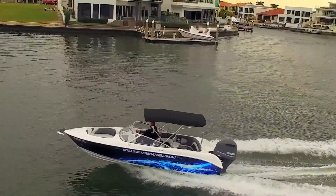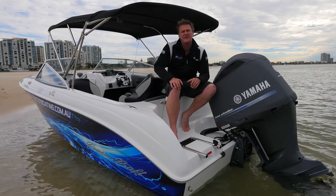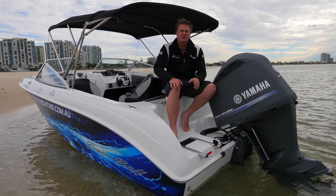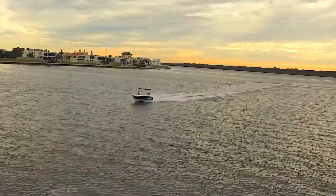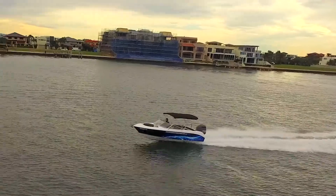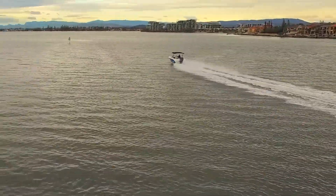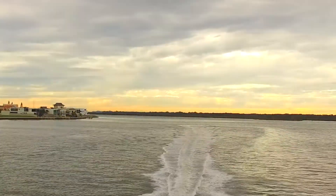Cruisecraft have aligned themselves with Yamaha, and these boats are coming out of the factory as a BMT package — fully fit. We've put the 225 V6 4.2 litre drive-by-wire on this package and it just goes unreal. You can start on the 200s, but I do recommend, being a ski boat and a cruiser like this, it really does match well with the 225.